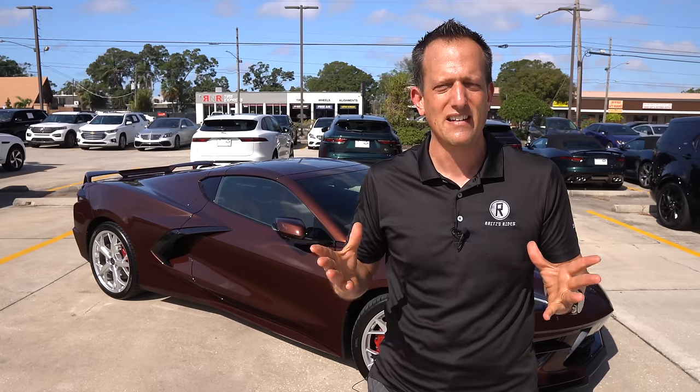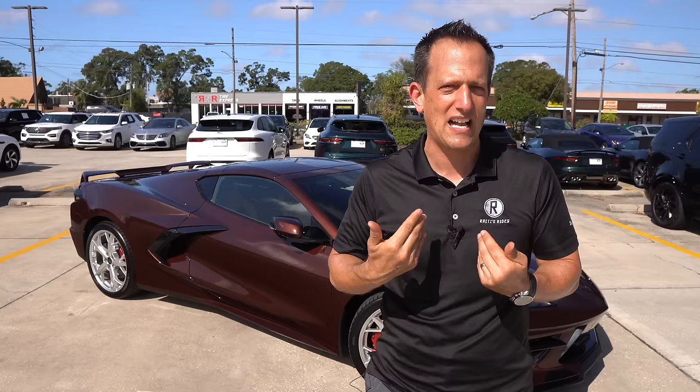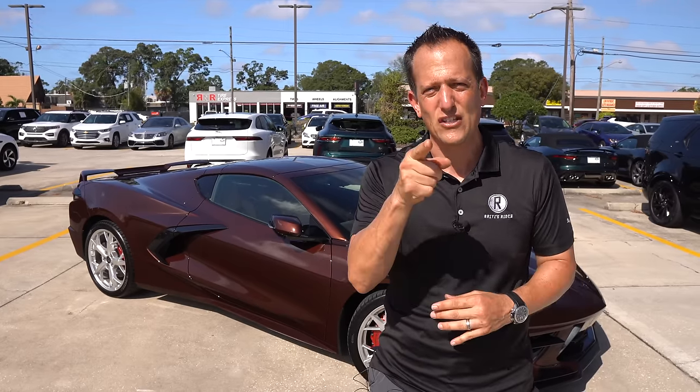If you're new to the channel, hit that subscribe button — I promise you it's worthwhile. Come back for more. If you are a subscriber, thank you for being part of the Rady's Rides family. We need to give it up for Steven Flood, Steven Flood Photography — follow him on Instagram. Let him know that you appreciate him, because I definitely appreciate him. Thank you Steven for your hard work. Just like always, I'll see you on the next ride.